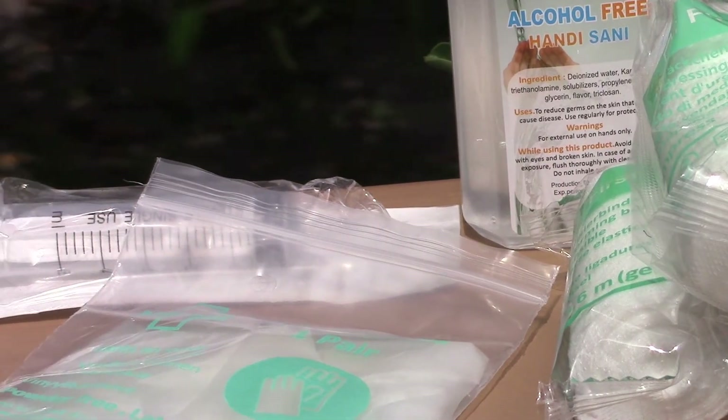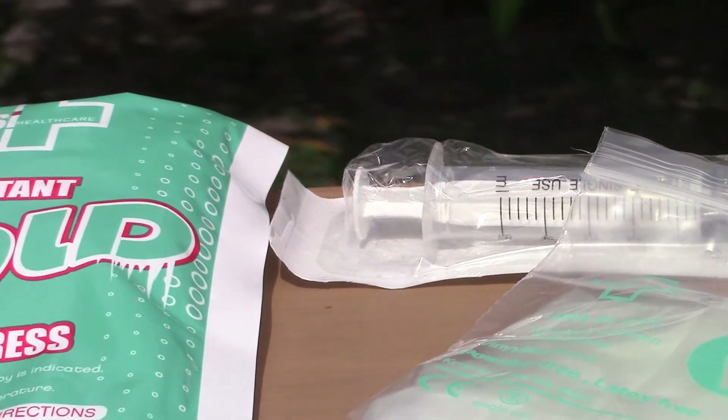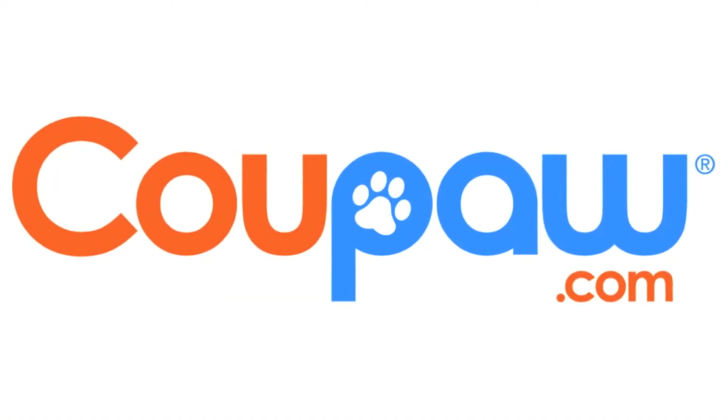Get a great deal on one today at Koopaw.com — because you're obsessed with your pet.